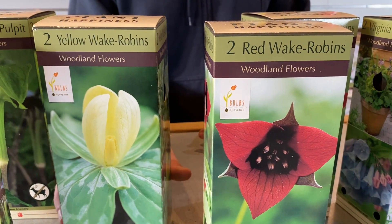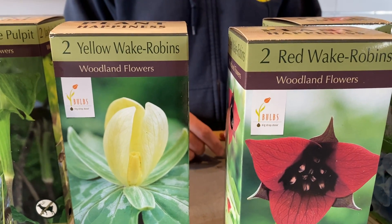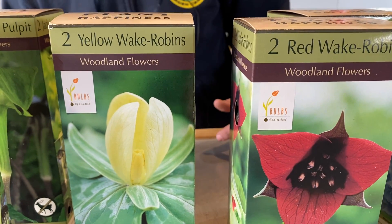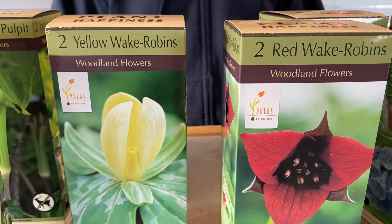Next door to that we have the yellow trillium. This one's a little bit different because it has a cool leaf texture to it, as you can see right there with those silvery leaves. That one's just now coming up in my own garden. Really nice to see in the garden as well.